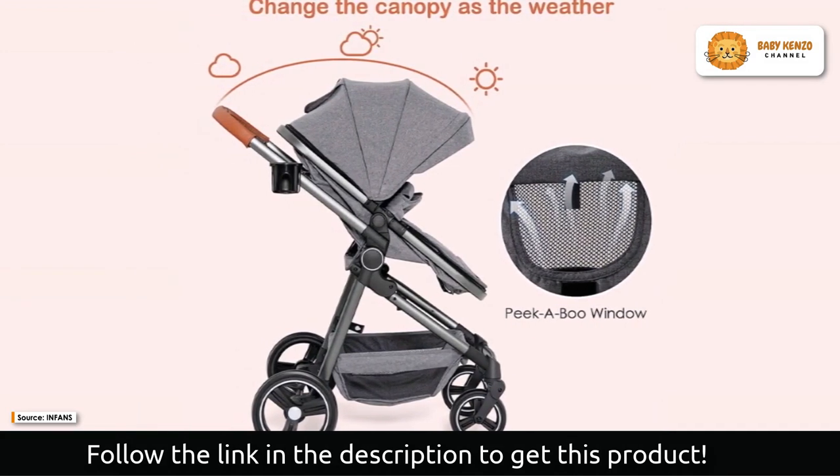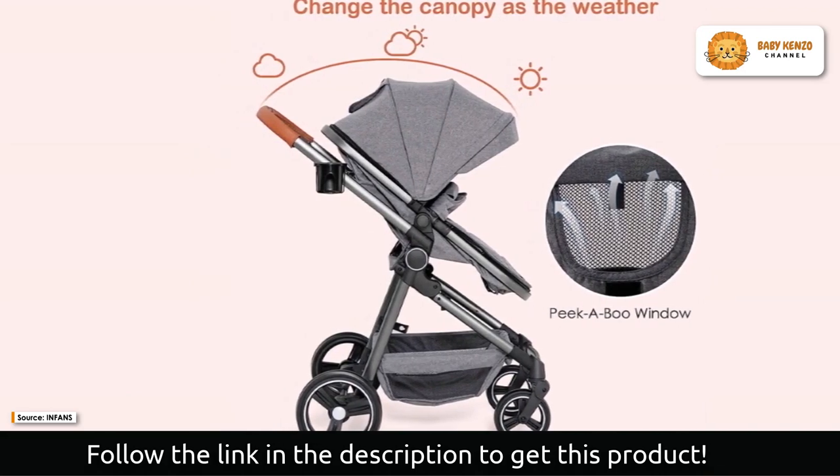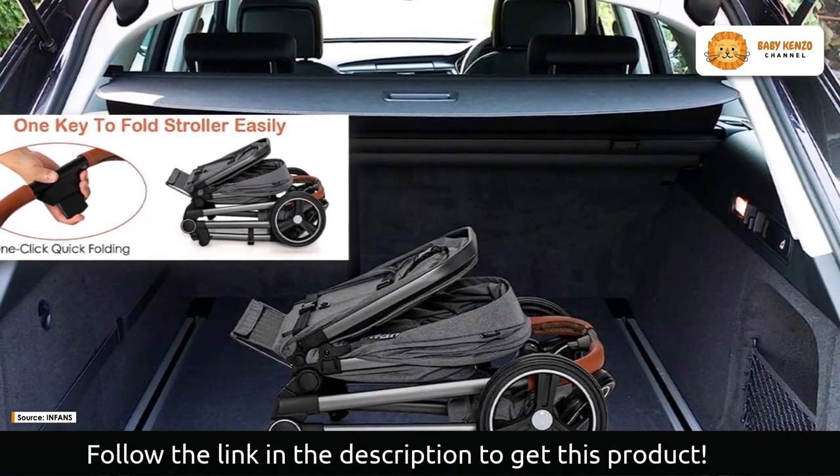For increased convenience, the front wheels can rotate 360 degrees or lock one way. When necessary, the one-touch brake quickly stops the two back wheels.